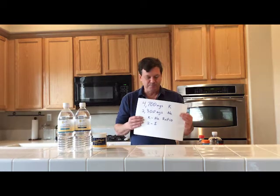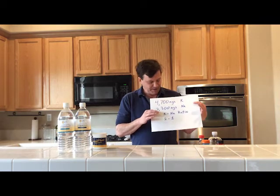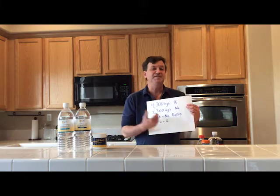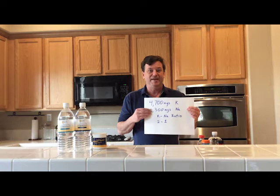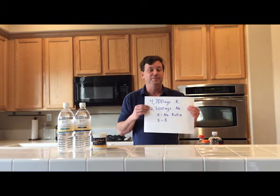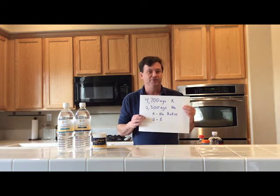What do we get in a typical Western diet, and what do we really need? Let's start with our needs. We need about 4,700 milligrams of potassium a day and about 2,300 milligrams of sodium — about a two-to-one ratio. We need potassium in higher quantities because we don't retain it. Sodium, because it was so scarce for so many millennia, we retain it very well, so we need less.